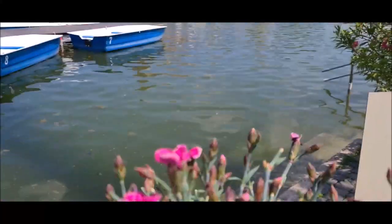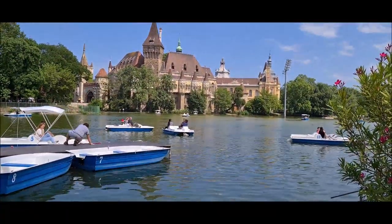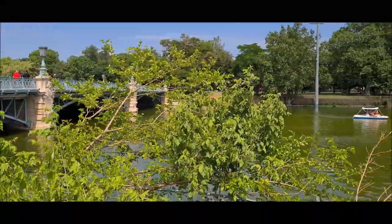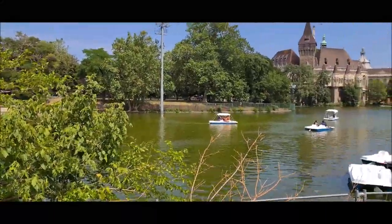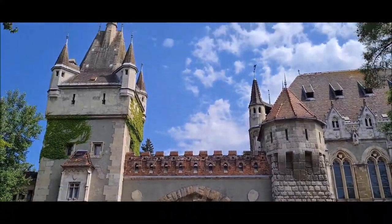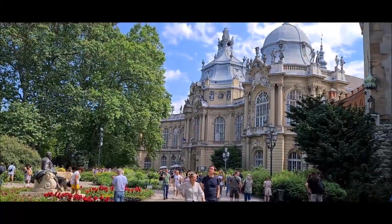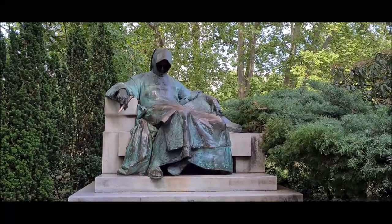Number nine is the Budapest City Park. This is a beautiful public park located in the center of the city. Yeh ek bohot hi badi park hai jiske andar aapko castles, lake, museum, zoo, botanical gardens, and lawns milenge. So your whole family can enjoy this place.